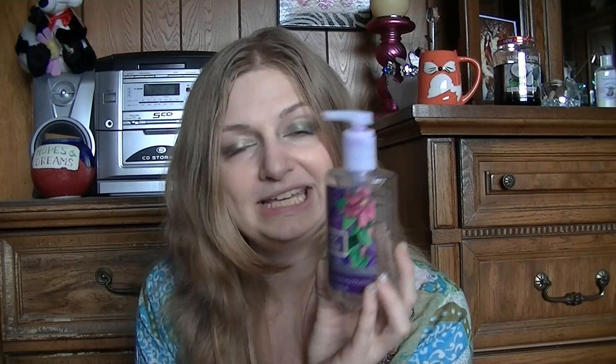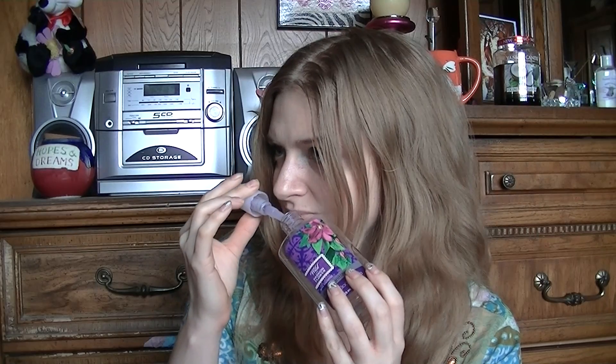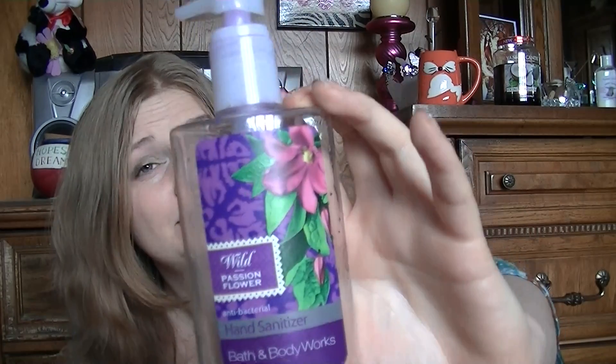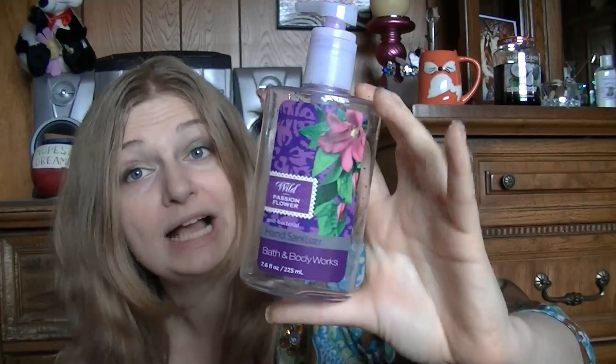Next thing I used up was this Wild Passion Flower Hand Sanitizer. I got this at one of the semi-annual sales for like $1.75. Really nice — it's a floral, but it's not in-your-face floral. It's more fruity than anything else. But I use these big ones at my desk because they last. When I was using the small ones, I was going through one of those a week, easy. Sometimes two. So this guy lasts me a while because you don't need a lot.